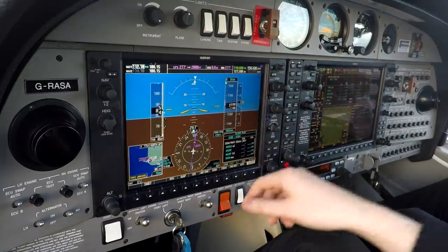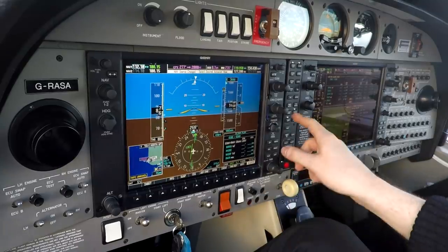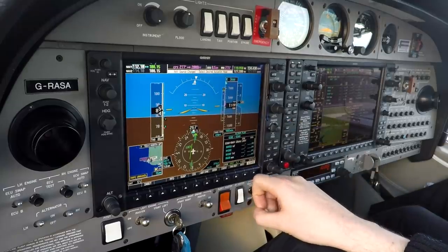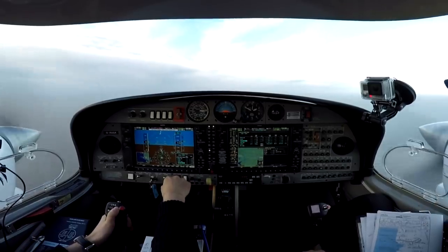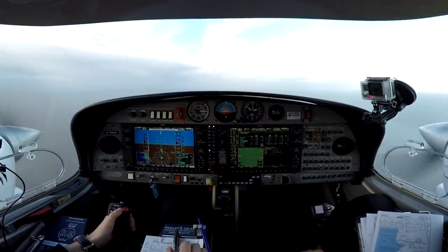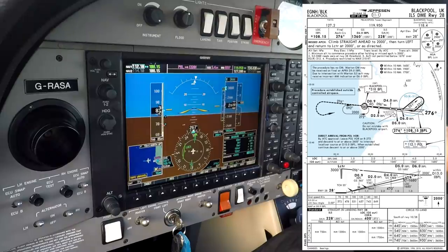We can get the ILS all set up now. After landing: landing light off, flight off, gear up, flaps up. It's the ILS DME approach runway 28. We're going to go round the hold, then outbound on 096. Standard missed approach again — expect probably similar: climb straight ahead to 3,000 feet.